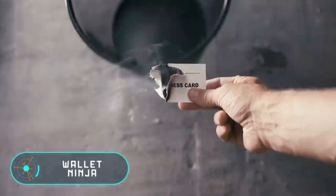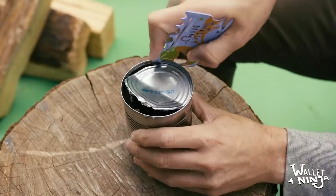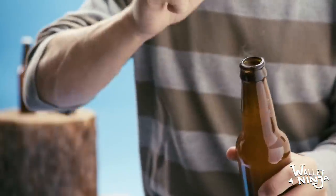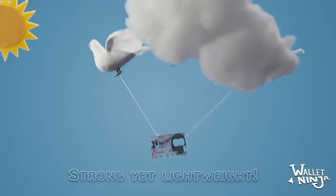Wallet Ninja. Have you ever thought about how useless business cards are? Well, they can be useful but only in a few situations. American experts have decided to fix this. The company Wallet Ninja came up with a way to customize business cards, turning them into universal multi-tools.